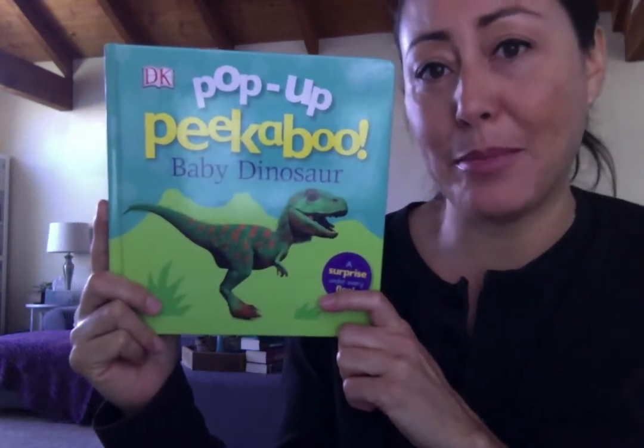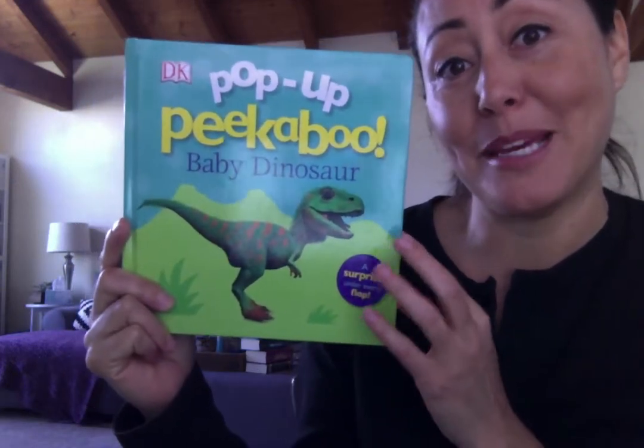Okay friends, today I'm going to read Baby Dinosaur. It's a pop-up peek-a-boo book.